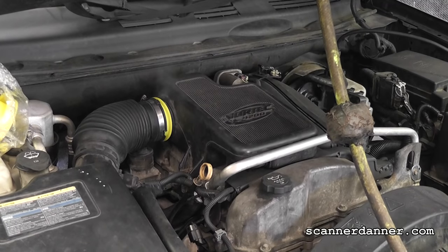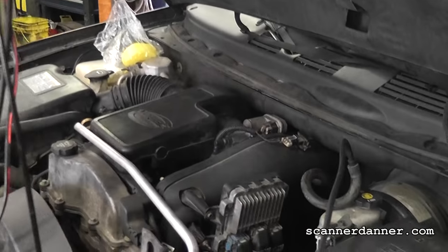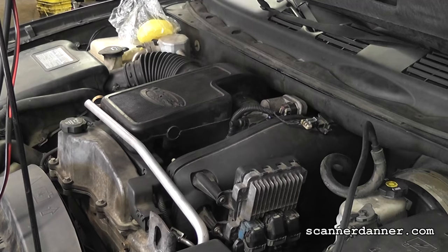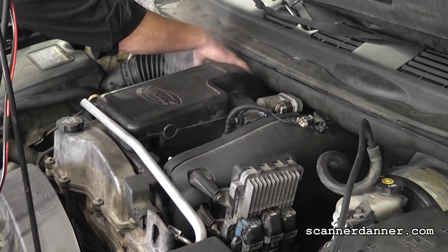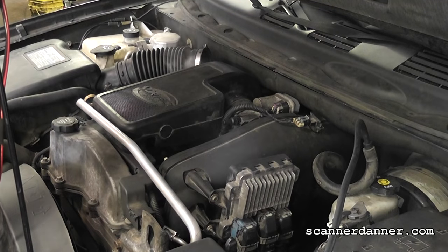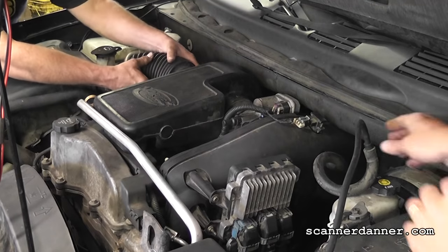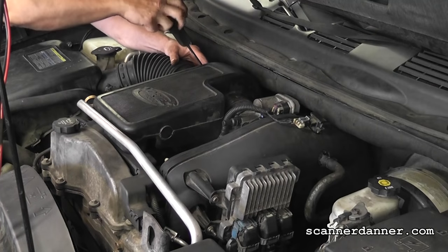Just making sure we don't have smoke anywhere else. I don't see leaks anywhere else, so I'm going to put this back together and we'll go back to the scan tool. This smoke machine is awesome — just the volume level compared to my other one, it's a night and day difference. This will be nice for evap leaks. The next one we're doing is an evap leak.